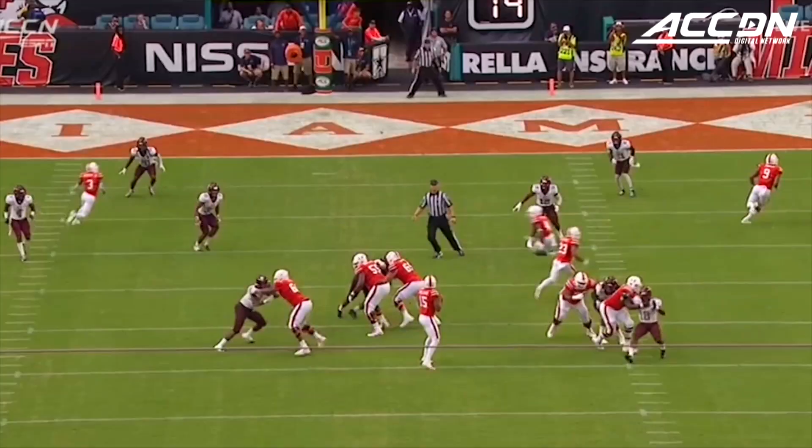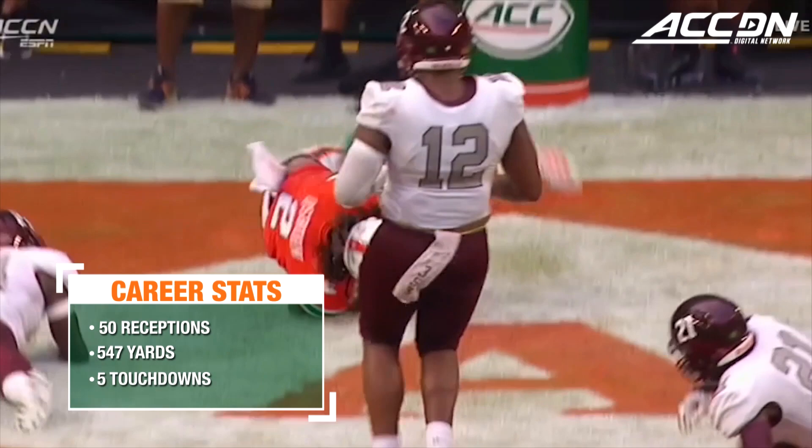Looking toward Osborne — caught it. Did he stretch it inside the pylon? He did for the score. Going to the end zone. Leaping grab — KJ Osborne.